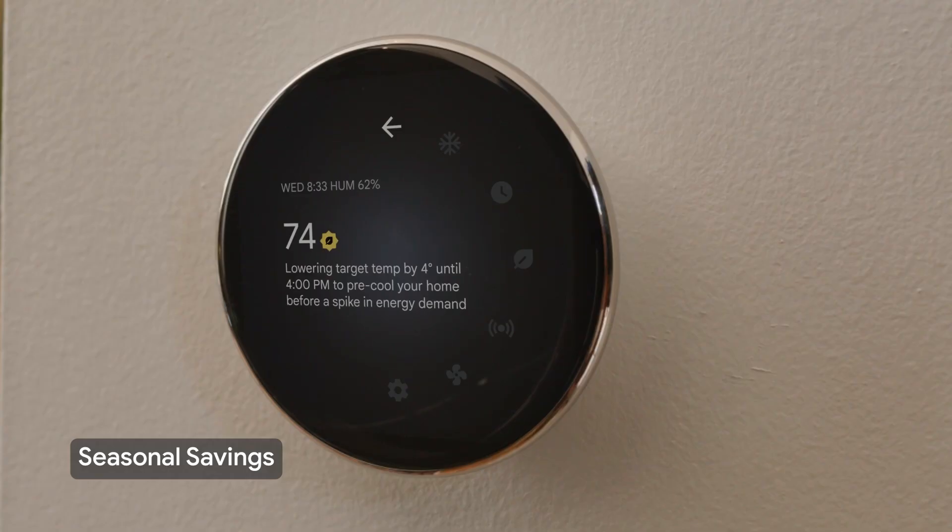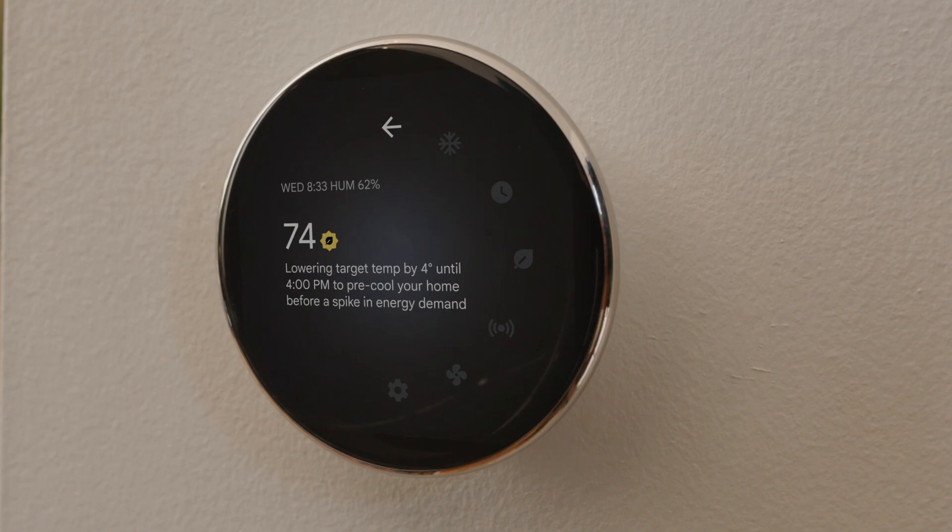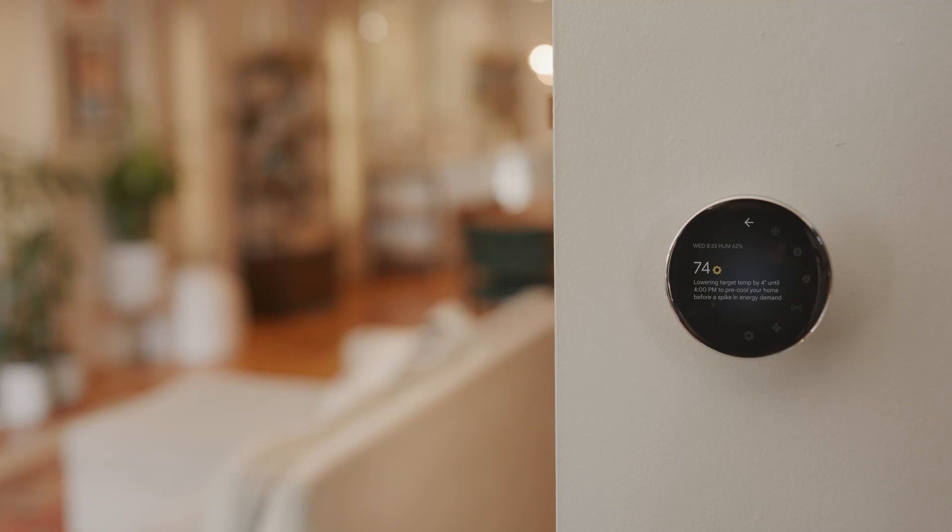The seasonal savings program is an optional program that gives your thermostat's temperature schedule a tune-up in the early winter and summer. It makes small changes to some temperatures in your schedule to make them more efficient without compromising comfort.